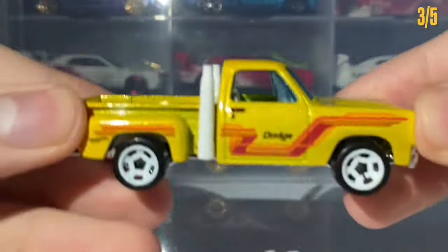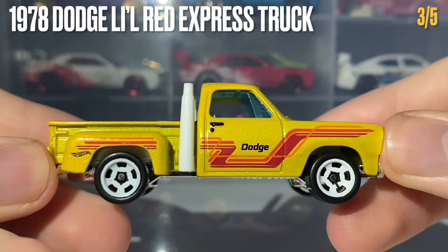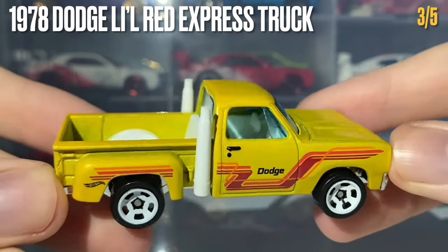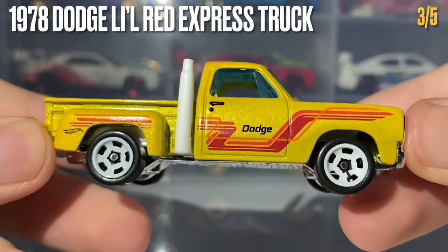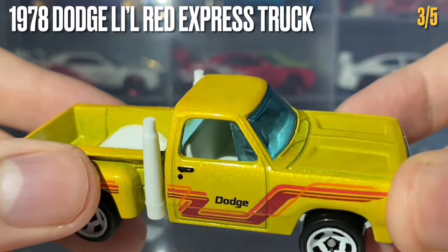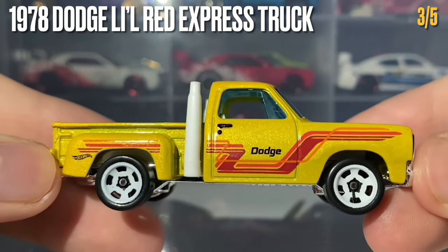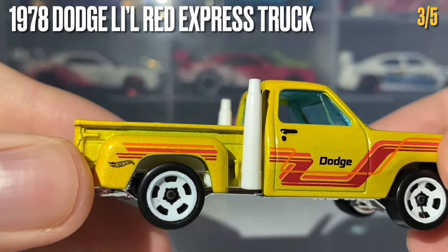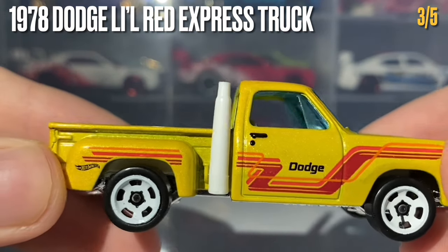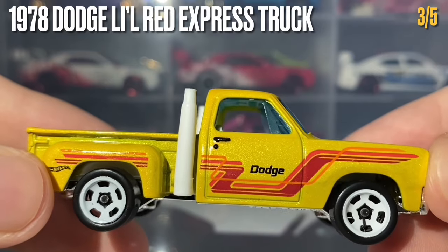The third car in this 5-pack is the 1978 Dodge Lil Red Express Truck — quite a long name! This has been painted in metallic yellow, which looks really nice. It is rolling on the five-slot retro-style wheels painted in white, which go nicely with the white interior plastic and the white exhaust pipes. Along the side we have three tampo stripes: orange, light red, and darker red — plus the Hot Wheels logo, Dodge logo, and door handle and lock in black.